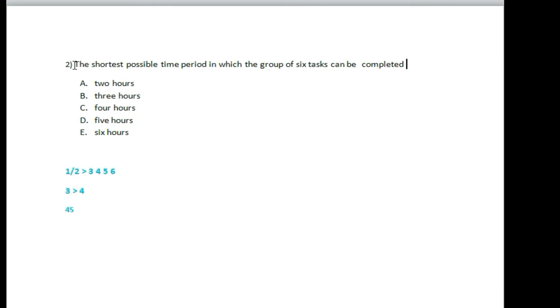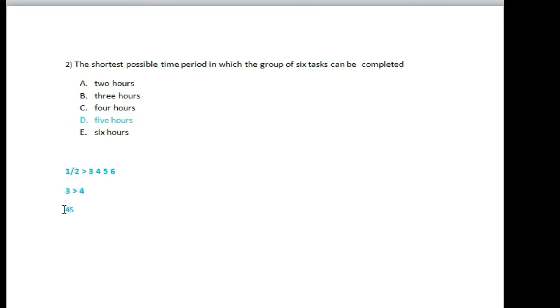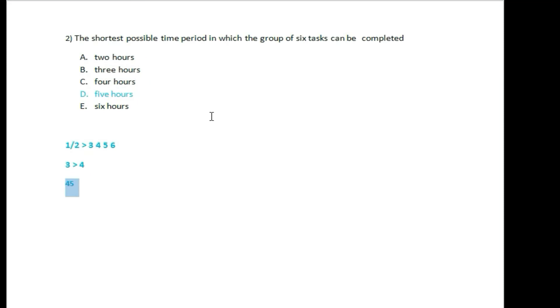The shortest possible time period in which the group of six tasks can be completed — the answer is four or five hours. So the answer is D.